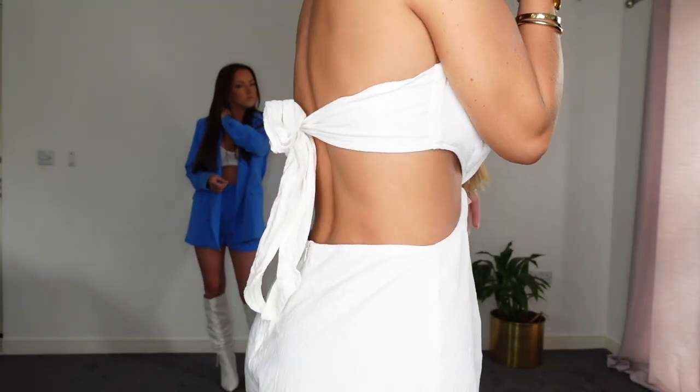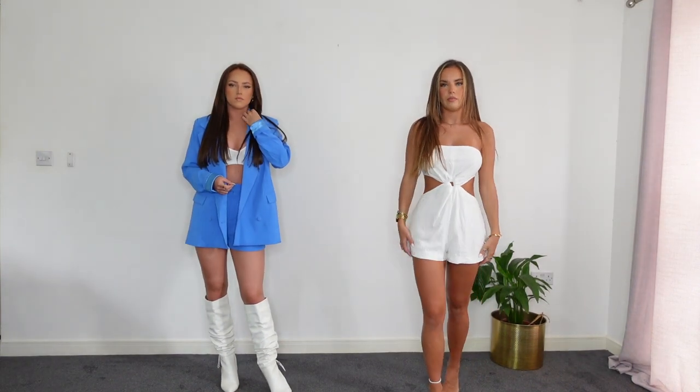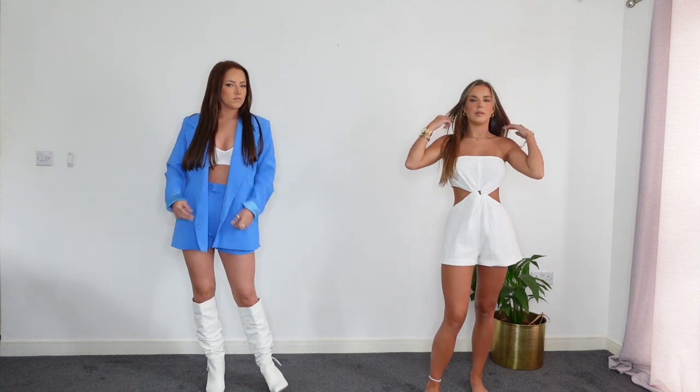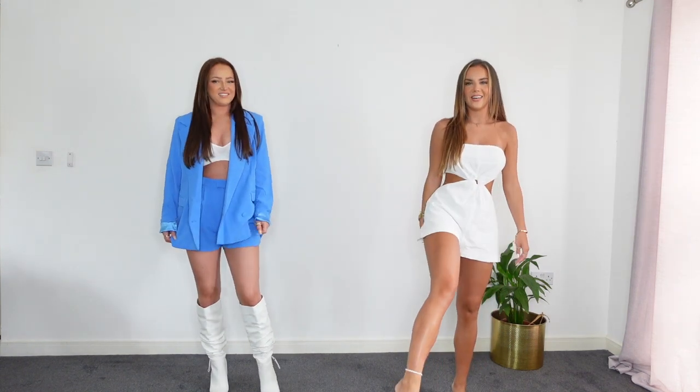It just has this ring detail here, the cut-out, and then the tie back which is so nice. It's not see-through at all, so you can even wear black knickers underneath and they wouldn't show through. I did wear this in Barcelona and it's just so nice on a hot day - you've got your legs and arms out.